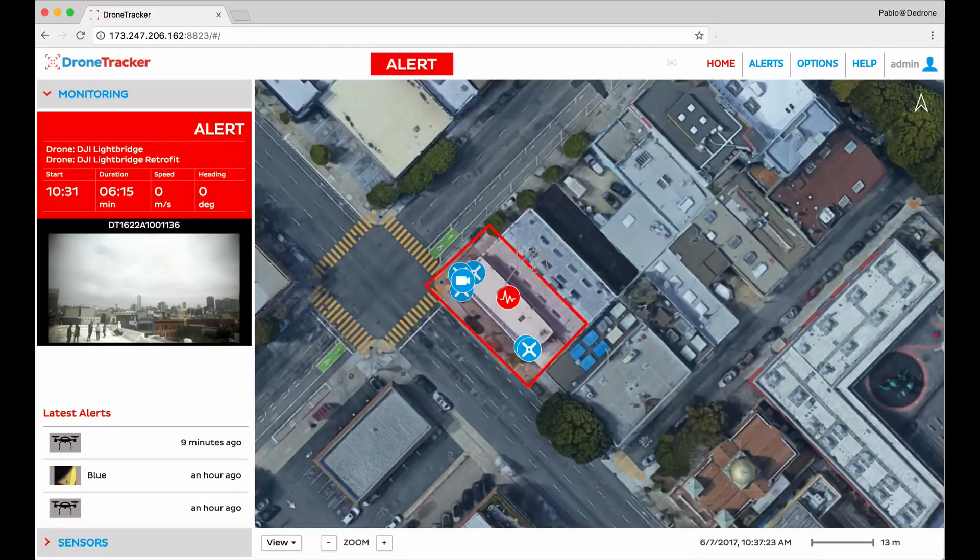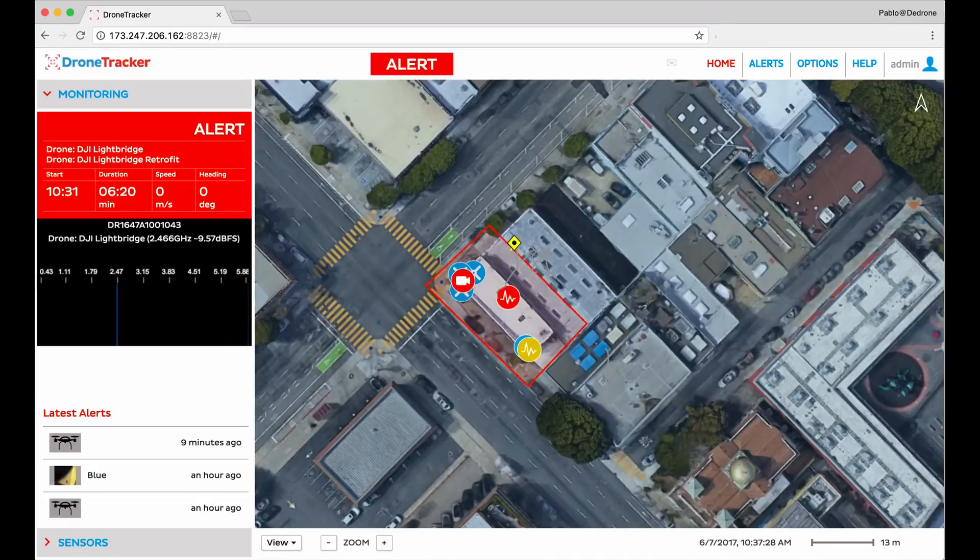For this demonstration we flew the drone into and out of the protected zone to show how the alerting system updates the user depending on the threat behavior. For example, after the drone leaves the area but is still flying, the alert continues but eventually will time out since the drone left. Just a bit later we flew the drone back into the protected zone and the alert reset, staying red.